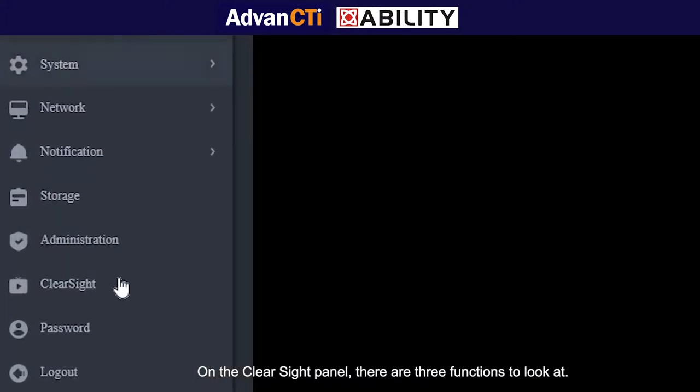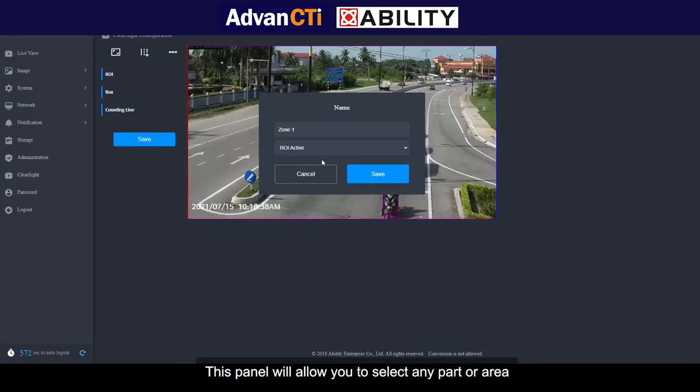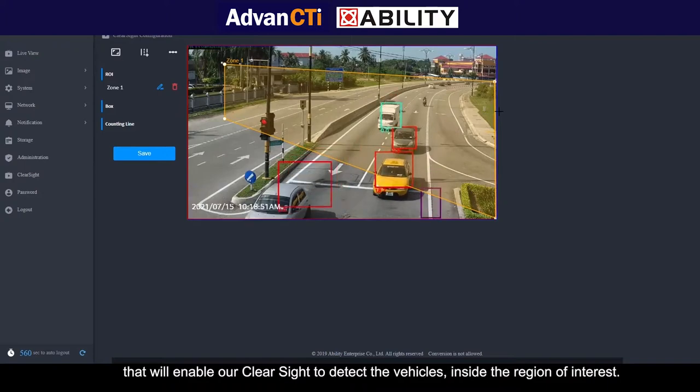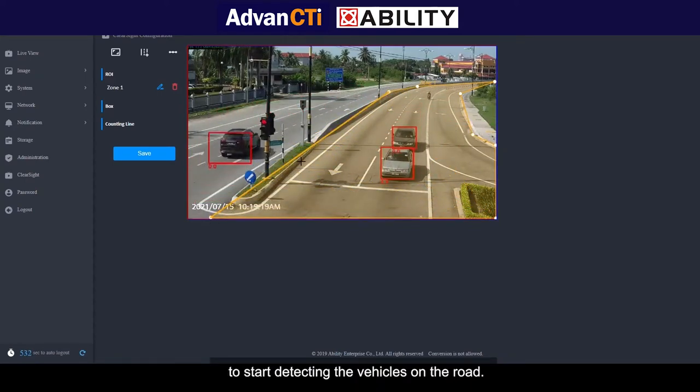On the ClearSight panel, there are 3 functions to look at. The first one is the ROI, or region of interest. This panel will allow you to select any part or area that will enable ClearSight to detect the vehicles inside the region of interest. This ROI is customizable and you can select any area suitable to start detecting the vehicles on the road.